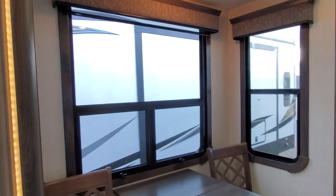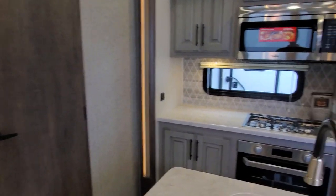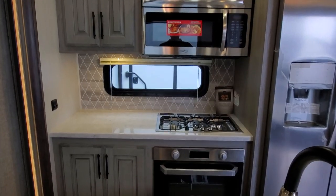Those are both daytime and nighttime roller shades. Over here you've got a nice half bath — I'll show you that in a second. Very nice colored cabinetry, very light but yet has natural wood tones to it.